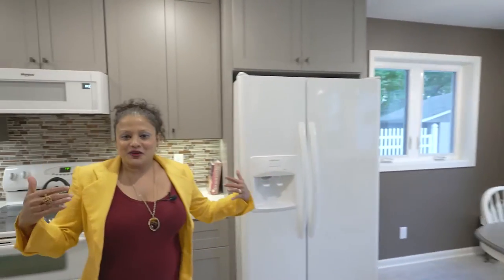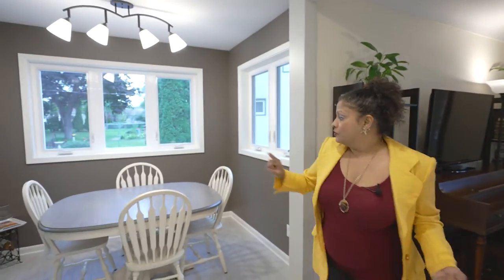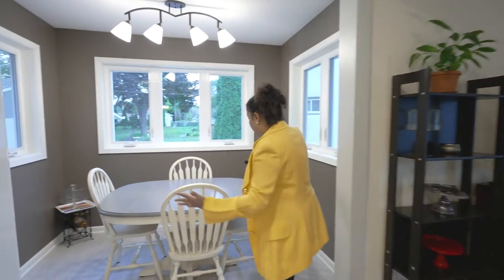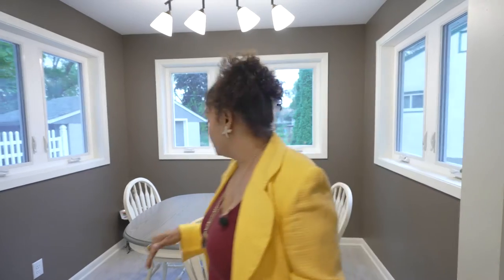Here we are — this is the fabulous, beautifully updated kitchen. Just look at this, it's so amazing. The dining room is here and this table is extendable, so you can easily put in a table for six people if you decide to.